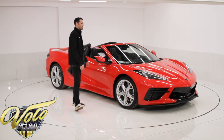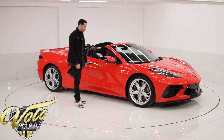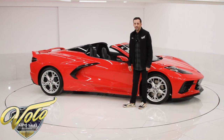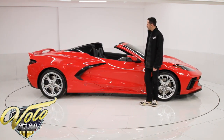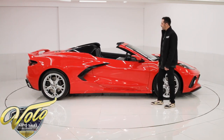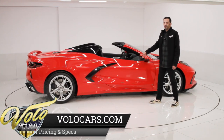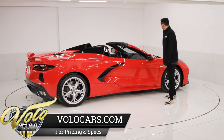175 miles, one owner, just lightly used right out of the package. This thing has a whole bunch of good features on it. We're looking at 2LT interior, Z51 performance package, adjustable front end lift with memory. You get the upgraded Trident wheels on it, carbon flash package, and the list goes on.